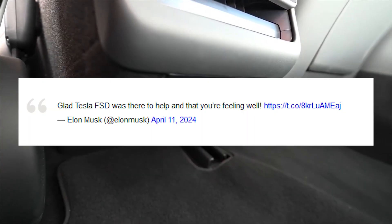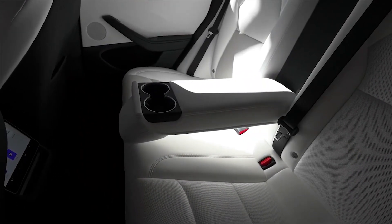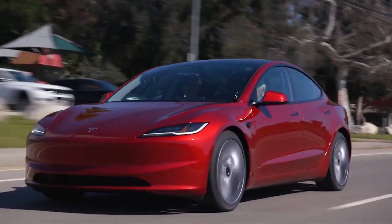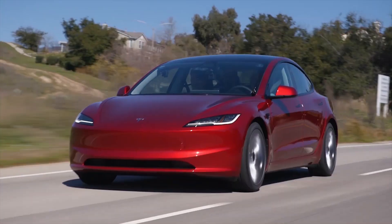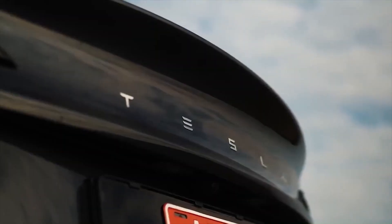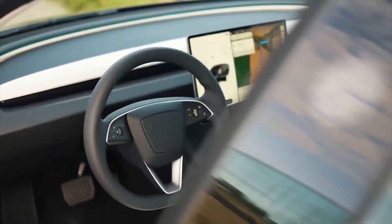Elon Musk responded to the man, saying he was glad Tesla FSD was there to help and that he is feeling well. One could argue that making FSD inaccessible or delaying its launch could be a moral hazard for those who need their car to drive them and are unable to at a given moment — as well as for those on the road who experience a sudden heart issue or stroke. FSD will keep the person safe as it continues to improve and requires less intervention. That said, it's important to remember FSD is not yet autonomous and requires driver intervention where appropriate.